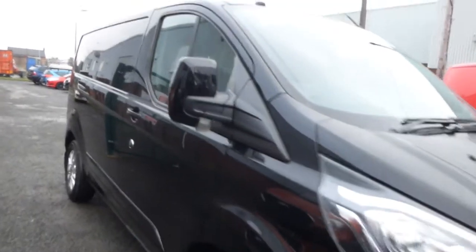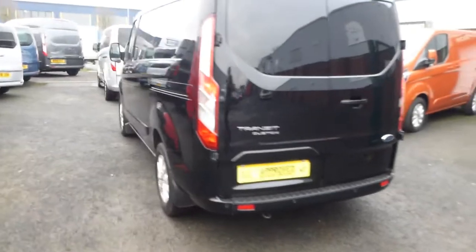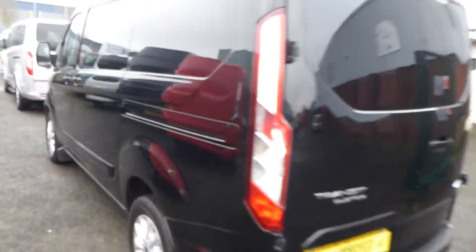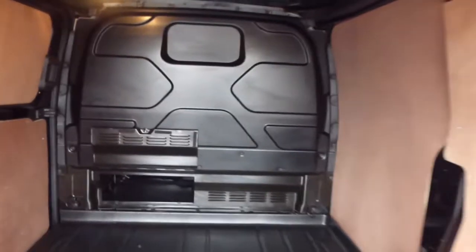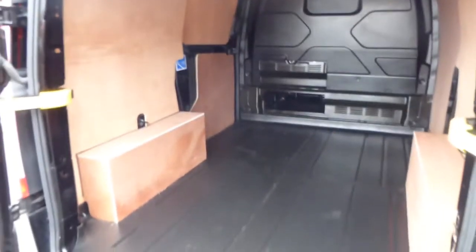Hello from Commercial Trade Vehicles. This is the Ford Transit Custom we have for sale. Registered in 2019, this 69 plate vehicle comes in Panther Black and is the limited specification.